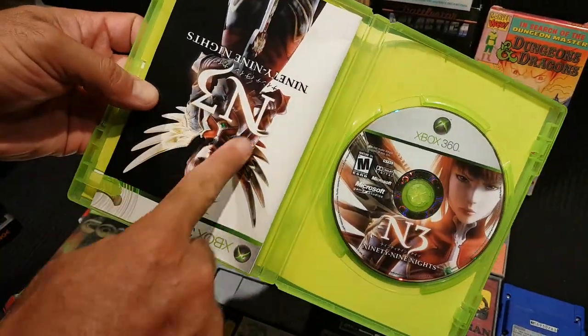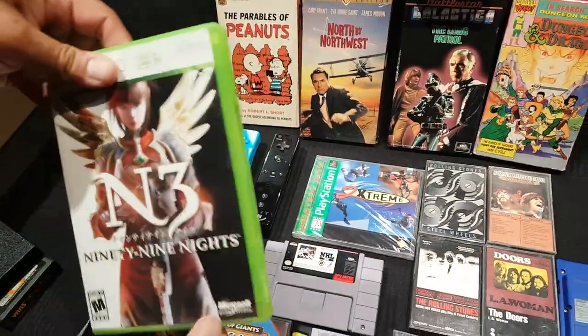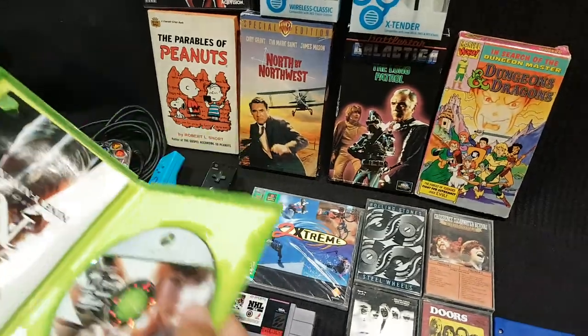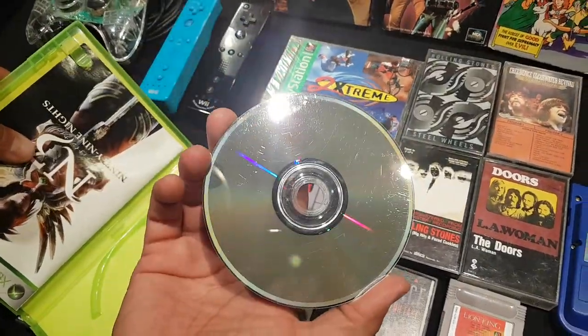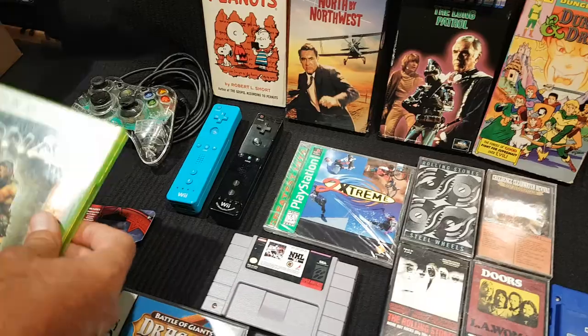There's a debate about the proper way to store a game manual and whether the disc is 'roached.' One host insists the disc is roached, the other says it only has minor scratches. The first host claims he gave a big lecture about never picking up a roached disc.